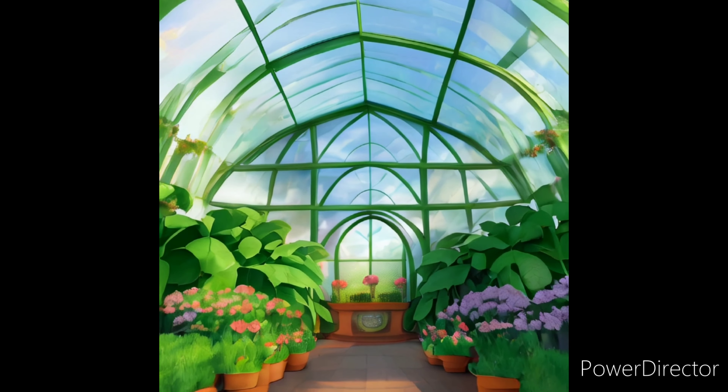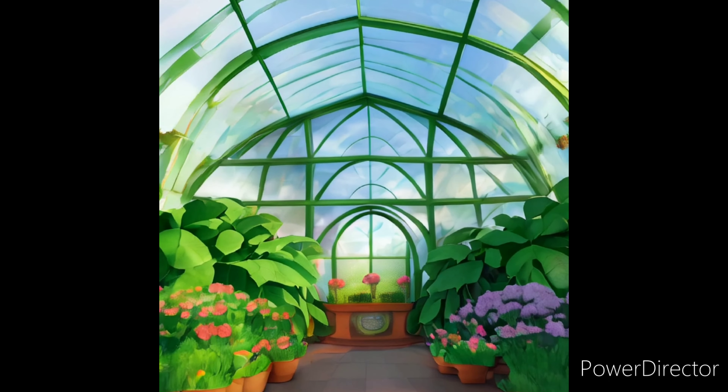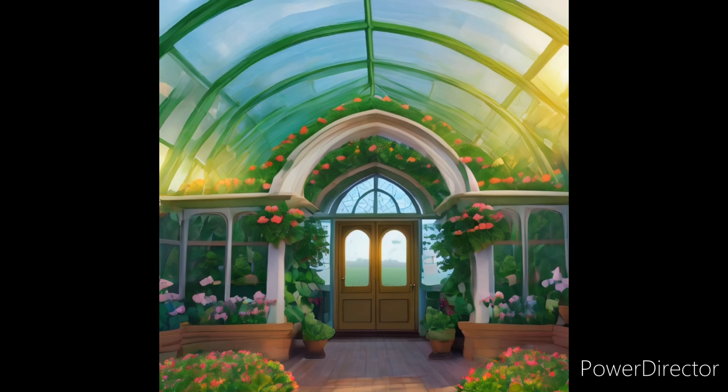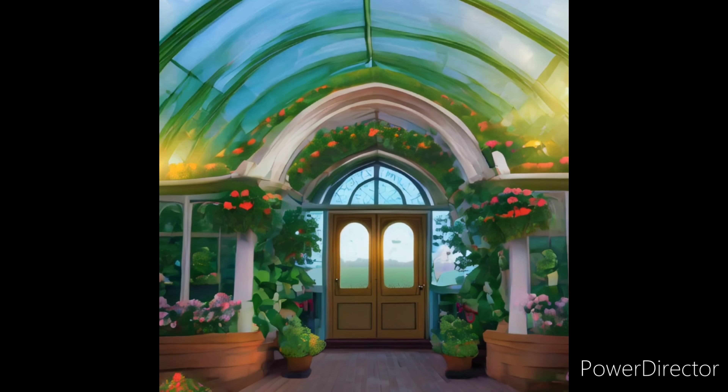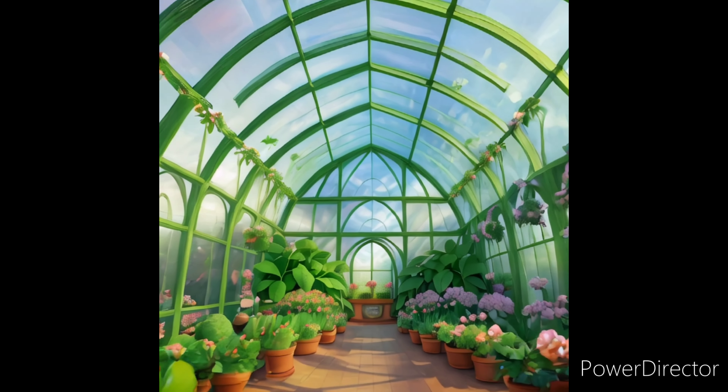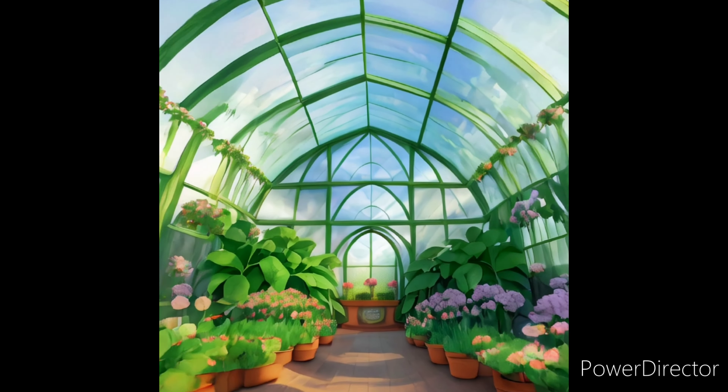Imagine a giant bubble filled with sunshine — that's kind of what a greenhouse is. It's a special building made with clear walls and a roof, like a giant magnifying glass for the sun. This lets all the sunshine in to keep the plants warm and cozy, like putting on a sunshine sweater.